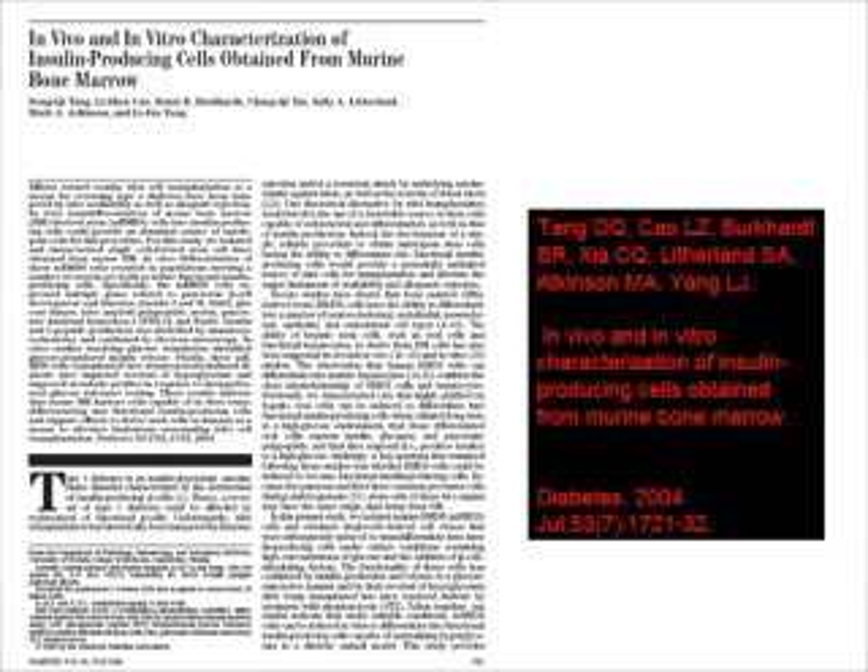We're going to talk about a publication, Tang et al., published in the journal Diabetes, which basically took bone marrow cells, cultured them, and made cells that appear to be similar to beta cells.